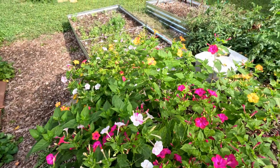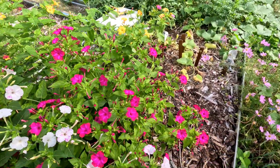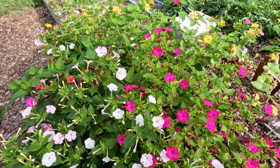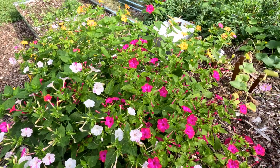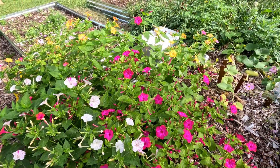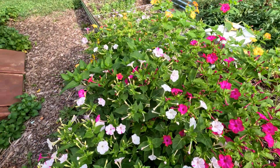Four o'clock flowers are native to tropical America, particularly Mexico and Peru. They were introduced to Europe in the 16th century and have since spread to many parts of the world. They typically bloom from late spring to early fall, and as their name suggests, they often open their flowers in the late afternoon and early evening, making them a popular choice for evening gardens.